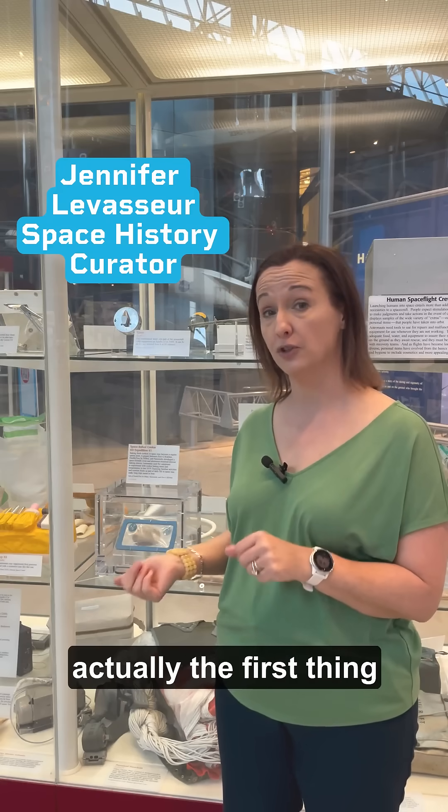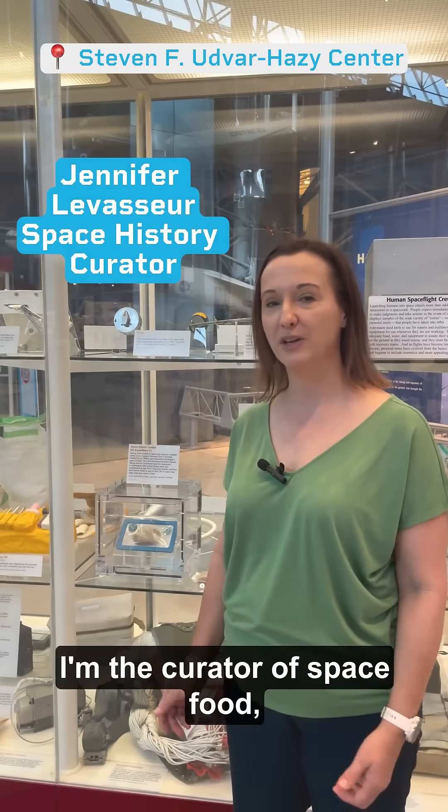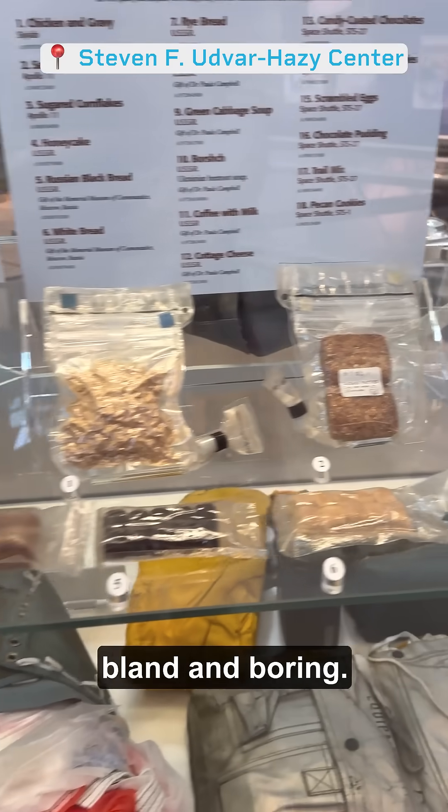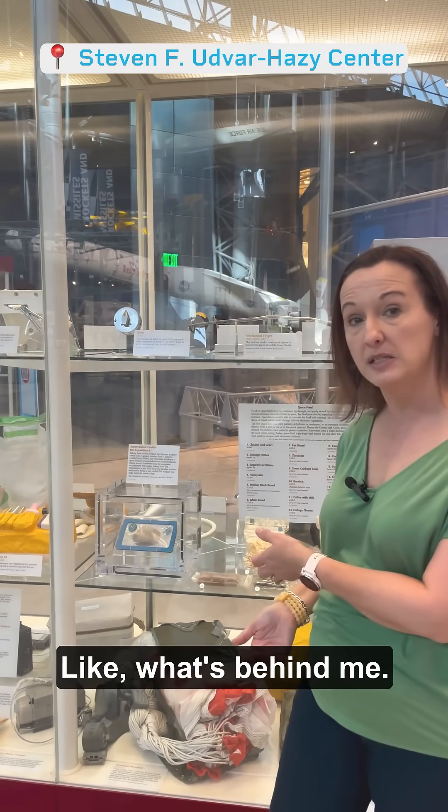The cookie behind me is actually the first thing baked in space. Hi, I'm the curator of space food. Historically, space food has been rather bland and boring. Most of the food is dehydrated, like what's behind me.